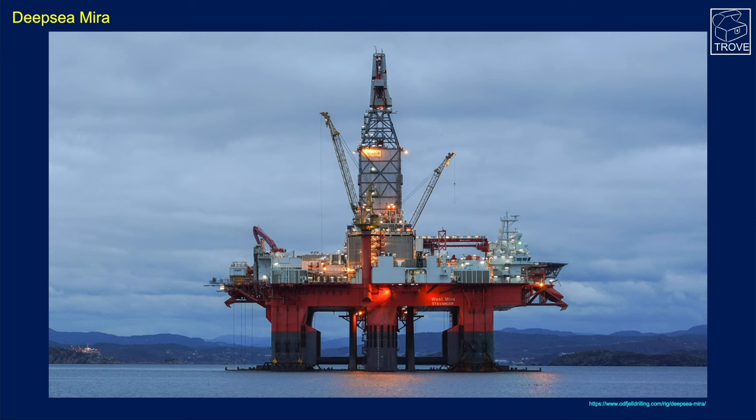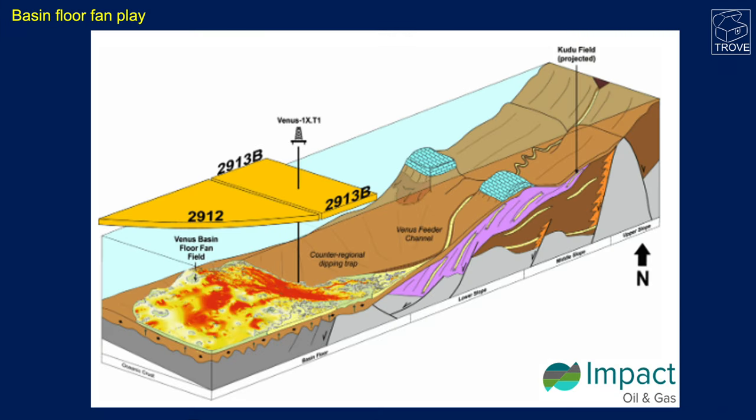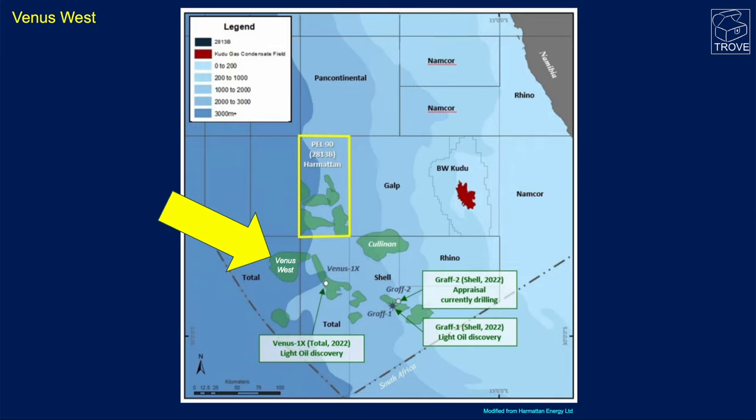It's a 300-day firm program with two options of up to 180 days, targeting basically the deep water, the abyssal plain type plays. One of the wells being considered is the Venus West, which is an extension of the Venus Discovery.